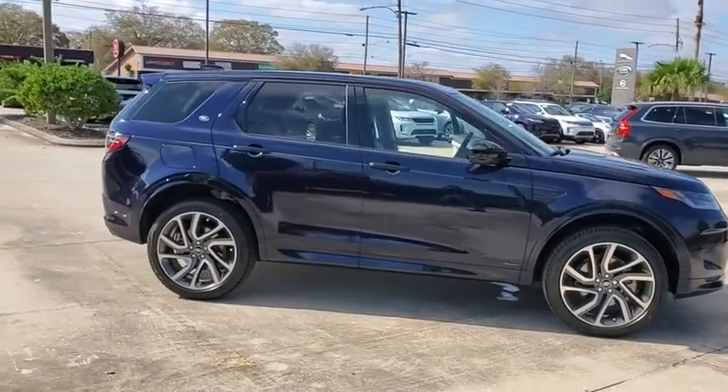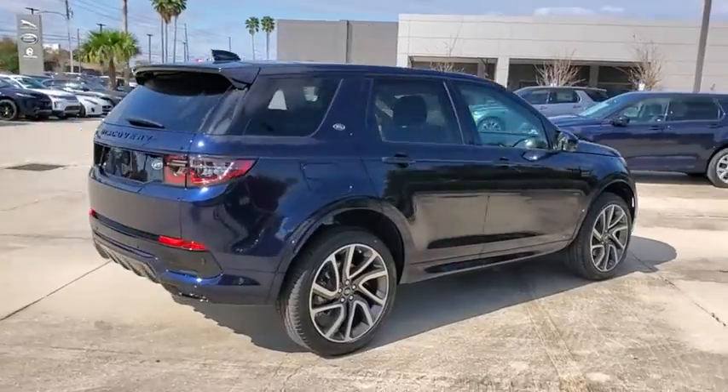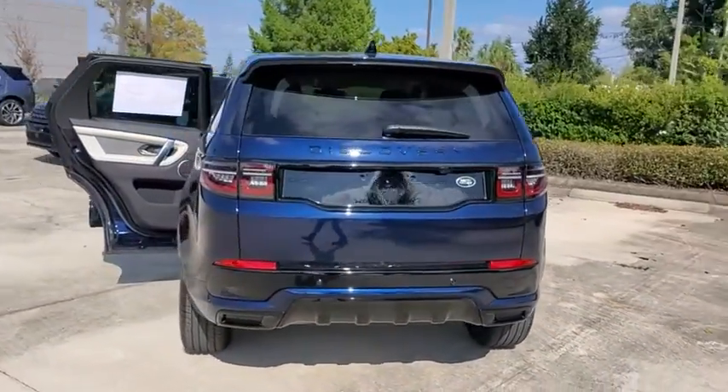Looking for the right vehicle? Check out the 2021 Land Rover New Discovery Sport. With Land Rover at its heart, the new Discovery Sport is adept in challenging conditions.